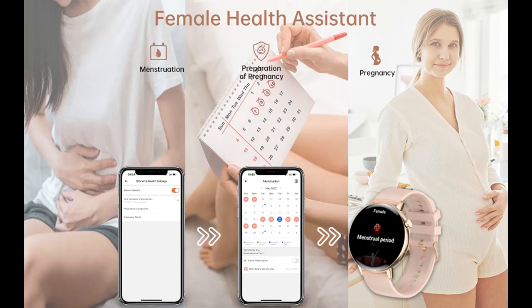You will get one smartwatch body, three smartwatch bands, one charger, one sticker, and one user manual.